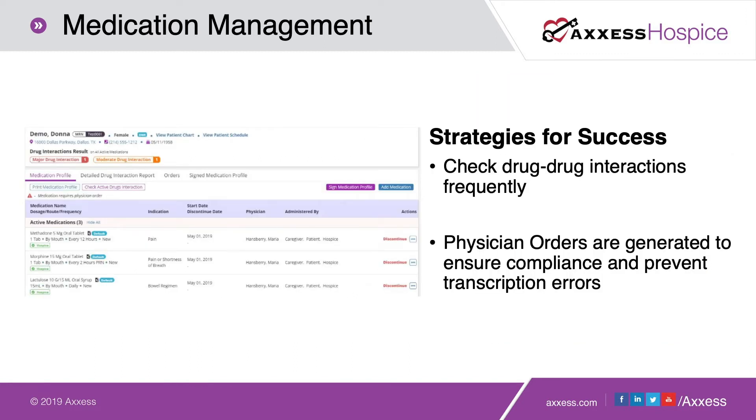Some strategies for success for this tag: check drug-drug interactions on a frequent basis. Every time you're adjusting the patient's medication list, check against other active medications for any interactions a new or changed medication might have. Also make sure that a physician's order is generated for every single medication that is active on your patient's medication list. At Access, we do that automatically to prevent transcription errors — capturing the physician's order in real time as you're adjusting the medication list ensures a good medication review.